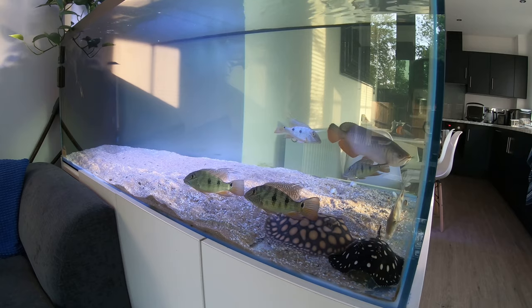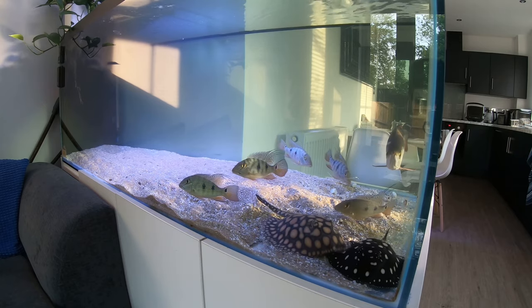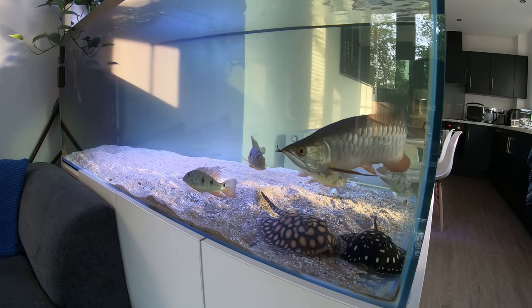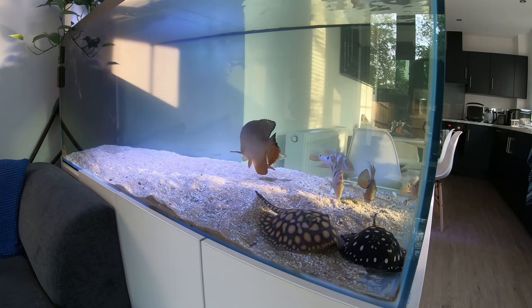That's it — we've fed all of the tanks. All the fish are looking absolutely happy, healthy, and really active. They are enjoying the sun coming through the windows and looking absolutely great. I love sitting and watching them in the evenings.